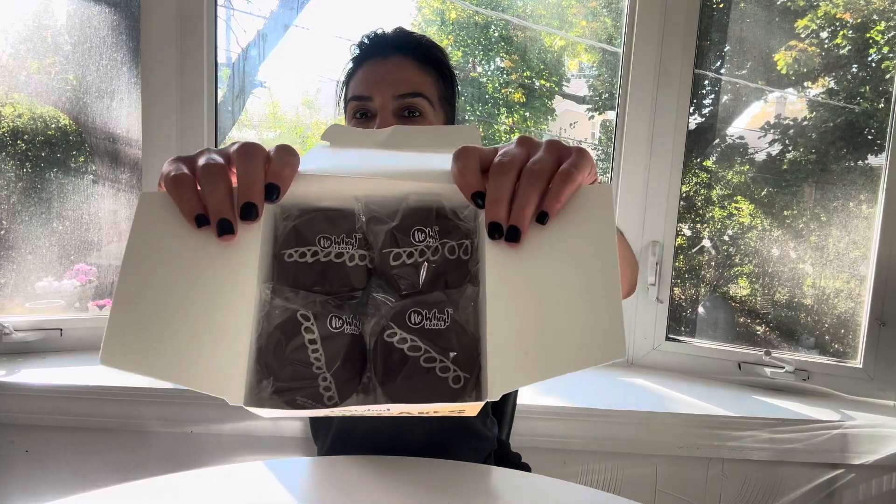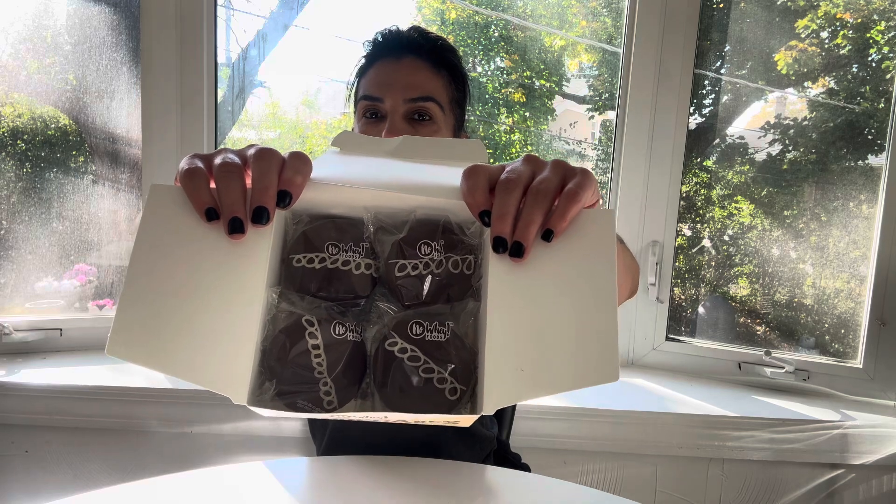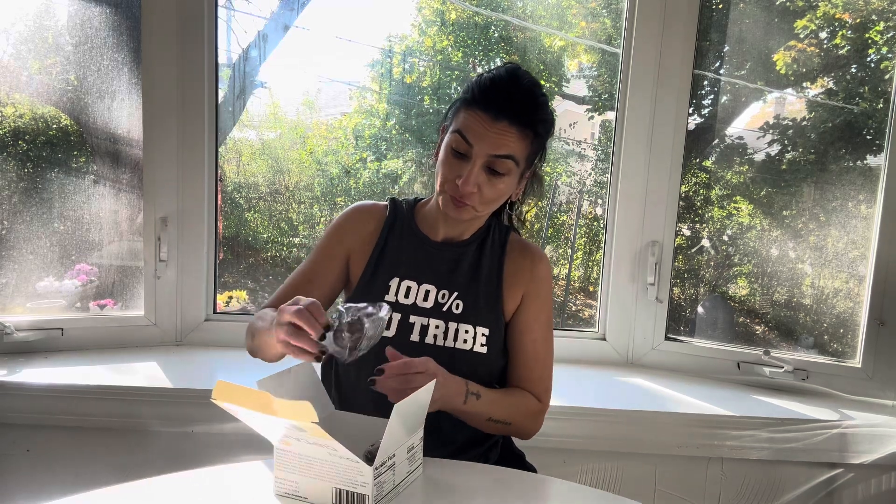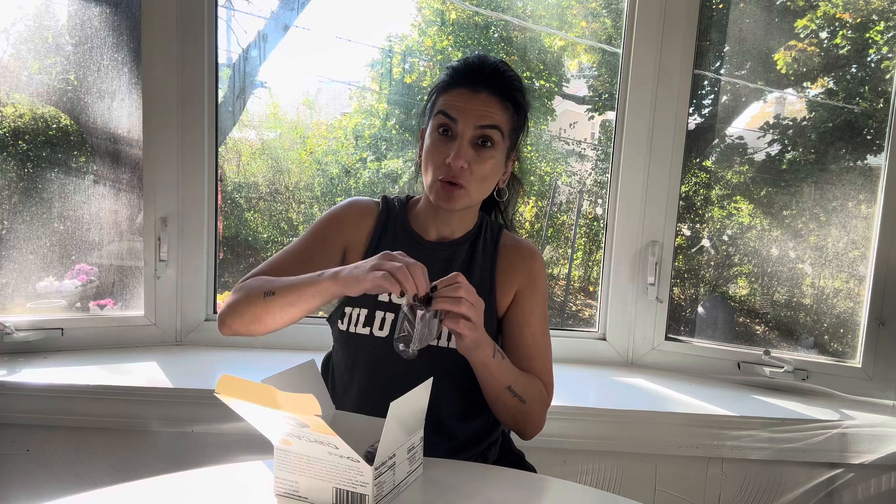Does it not look like Hostess cupcakes? It's completely covered in chocolate. You know how the Hostess had just the chocolate cover and then the rest was all cake at the bottom? So these are a little bit smaller in height. These are 170 calories, and there's only four in here.